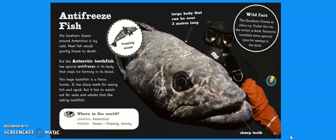Antifreeze Fish. The southern ocean around Antarctica is icy cold — most fish would quickly freeze to death. But the Antarctic toothfish has special antifreeze in its body that stops ice forming in its blood. This huge toothfish is a fierce hunter with sharp teeth for eating fish and squid, but it has to watch out for seals and whales. It's got a large body that can be over 2 metres long. Wild fact: under the ice the water is dark, and Antarctic toothfish have special eyes for seeing in the dark. Their location is Antarctica, and the habitat is the ocean — freezing and stormy.